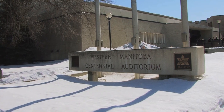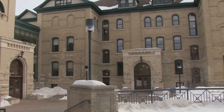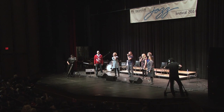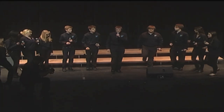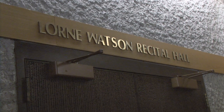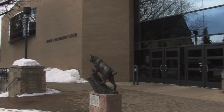The Westman Centennial Auditorium, located on the Brandon University campus, plays host to most of the 2014 Brandon Jazz Festival performances. Other performances take place at the Lauren Watson and Evans Theatres. There are also musical workshops which take place throughout the campus.